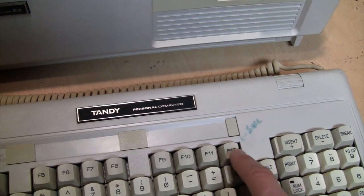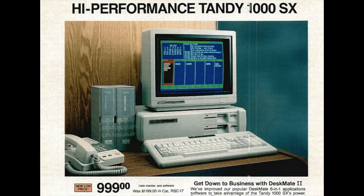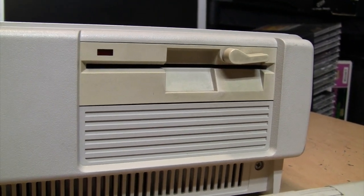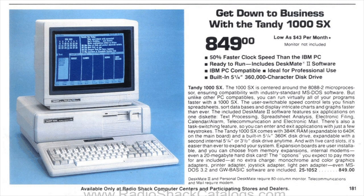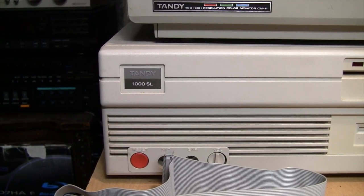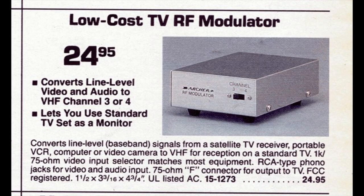A little more history: the Tandy 1000 SX was introduced in late 1986 at $1,199 for a two-drive system. In 1987 the price was dropped to $999, or you could get a lower-cost single-drive version for $849. That continued into 1988, when only the single-drive version was available, and then in late 1988 it was replaced by the Tandy 1000 SL.